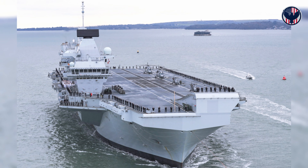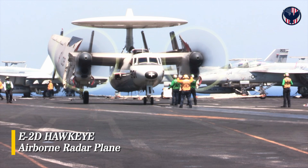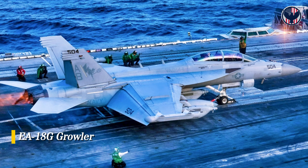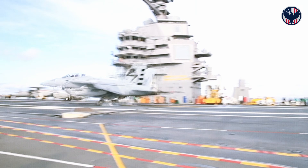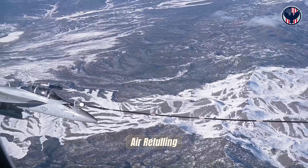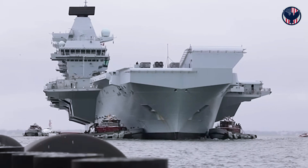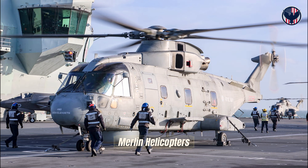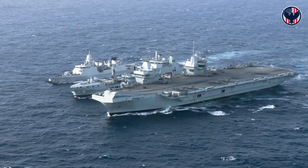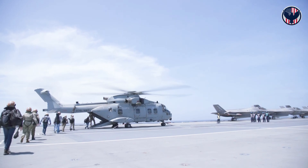But the real difference is the aircraft Queen Elizabeth cannot operate: the E-2D Hawkeye, the airborne radar plane — the all-seeing eye and brain of the carrier strike group; the EA-18G Growler for electronic warfare, jamming enemy radars and blinding missiles; aerial refueling tankers that extend the combat radius of the entire air wing. Ford can launch all of them. Queen Elizabeth cannot — it relies on Merlin helicopters for early warning, with limited altitude, limited range, and limited endurance. This is a strategic ceiling the Queen Elizabeth can never break through.